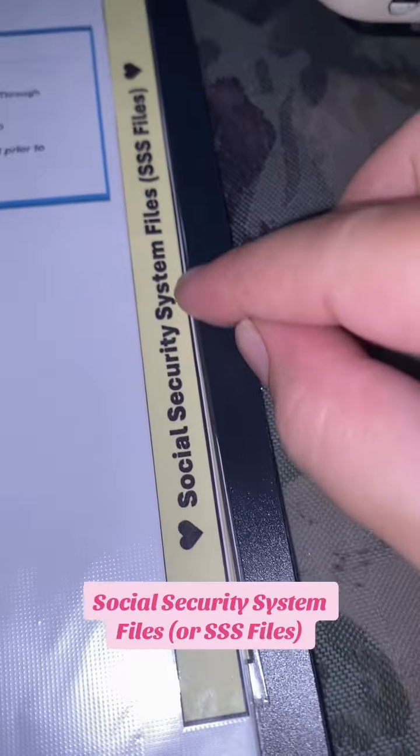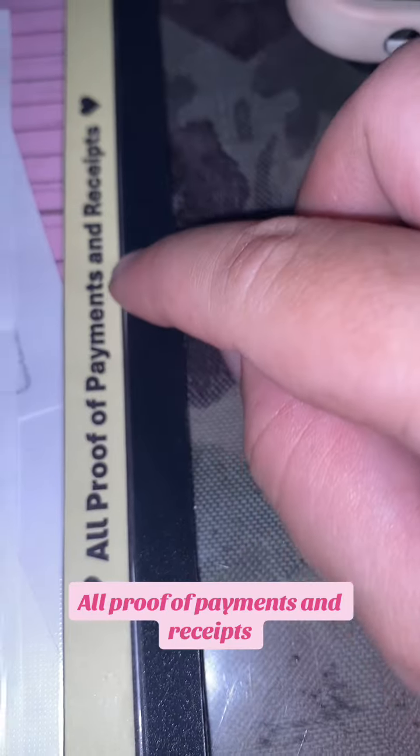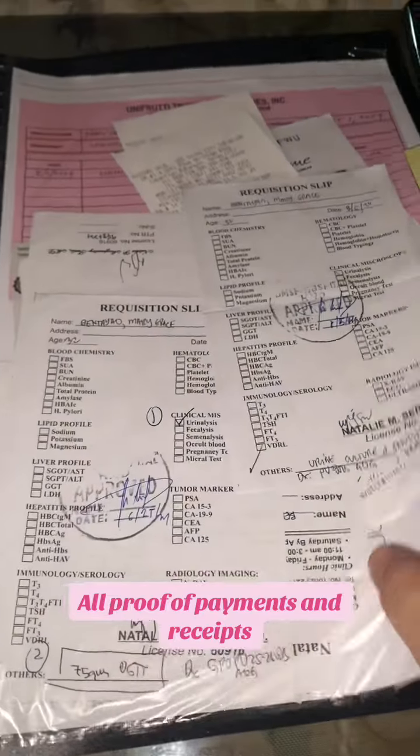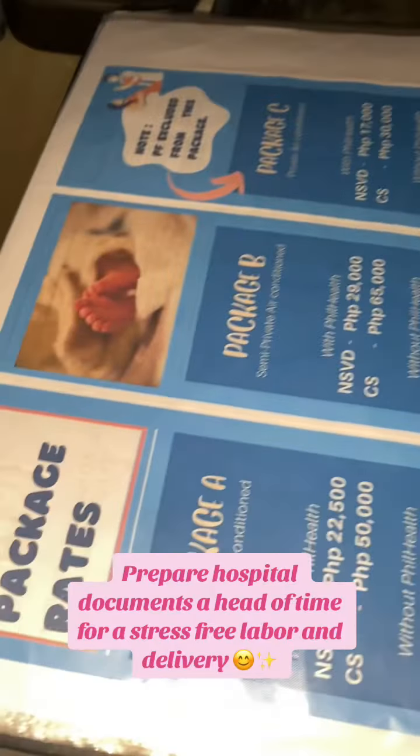Social Security System files or SSS files. All proof of payments and receipts. Prepare hospital documents ahead of time for a stress-free labor and delivery. Thanks for watching.